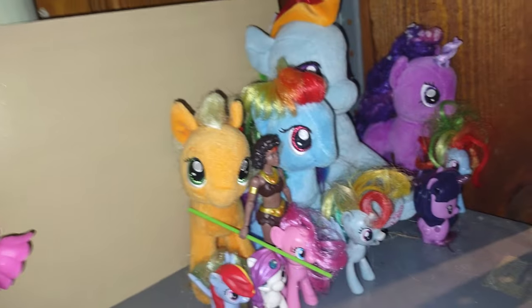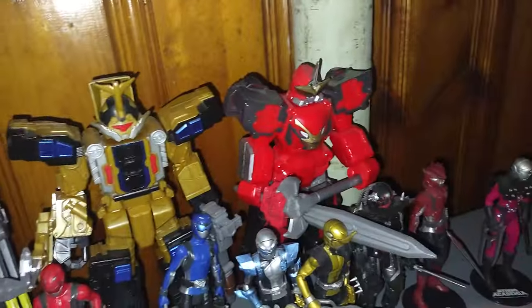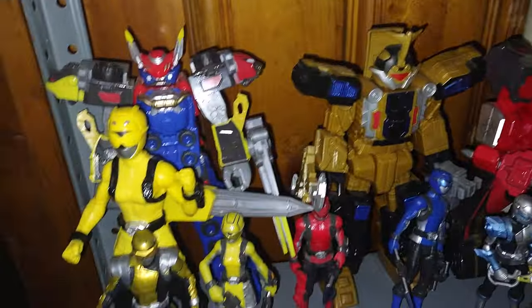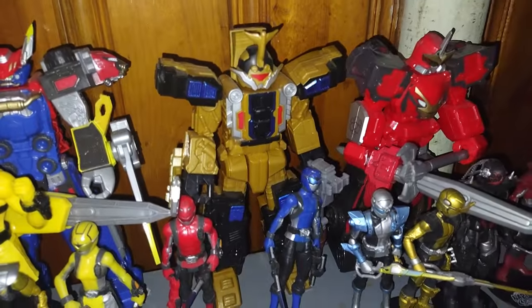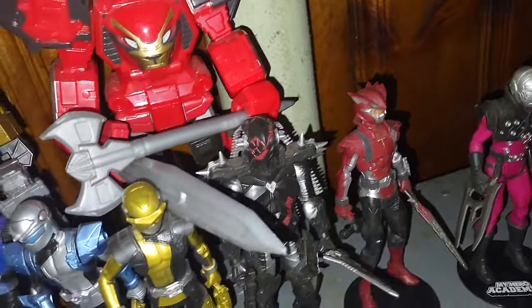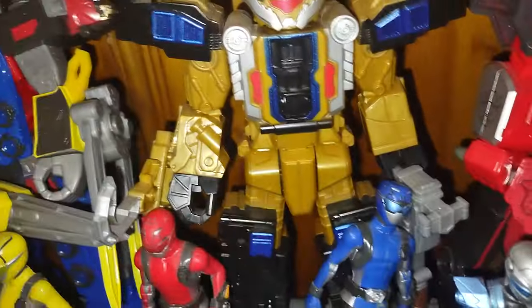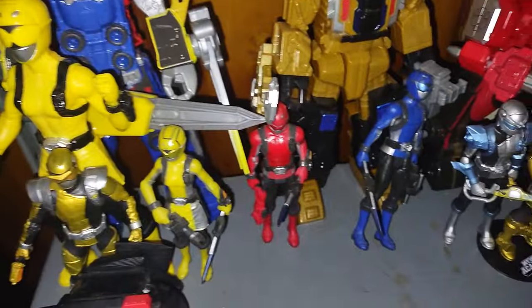Down here, more Power Rangers Beast Morphers. We got the Beast X Megazord, the Wrecker Megazord, the Battle Mode Megazord, Robotron, Blaze, Vargoyle, Gold Ranger, Silver Ranger, Blue, Red, and Yellow Rangers, another Gold, another Yellow, and the Beast X Morpher. Not a bad little collection if I do say so myself.